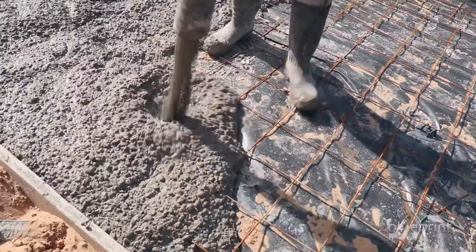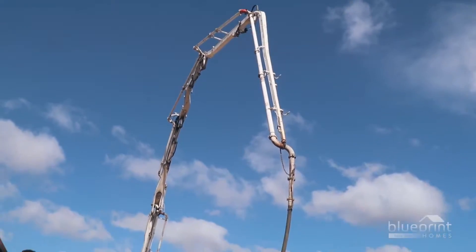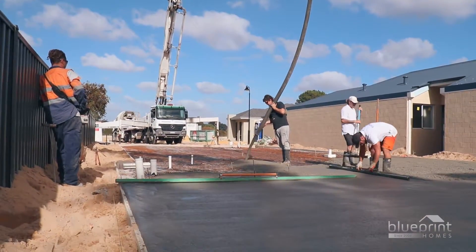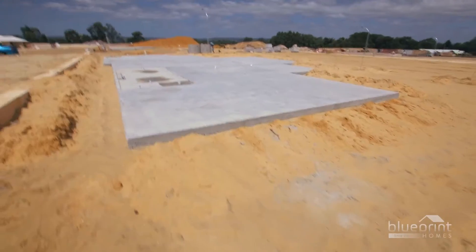The next day, concrete will be pumped onto the floor space. An overhead boom pump is used to avoid heavy vehicle damage to the foundation. The concrete is immediately screeded to produce a smooth, solid finish.